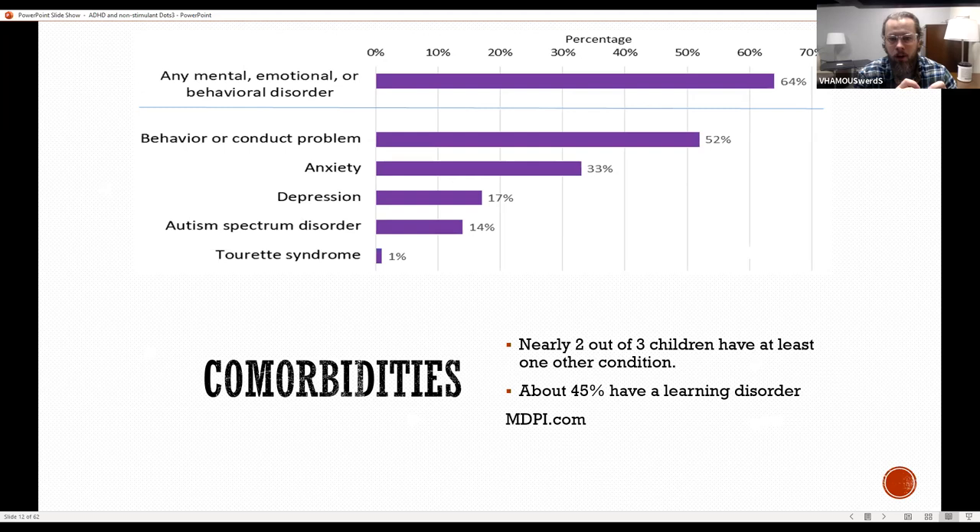Some comorbidities that often occur with ADHD: nearly two out of three children have at least one other condition. 45% have some type of learning disorder. About two-thirds will have any mental, emotional, or behavioral disorder. About half will have a behavior or conduct problem, about a third will have anxiety, about a sixth depression, about a seventh autism, and 1% Tourette's.